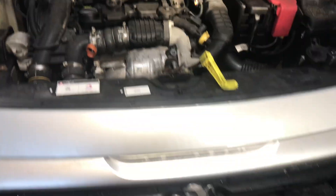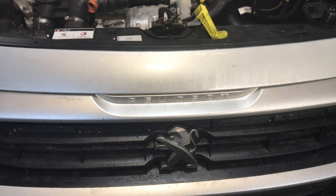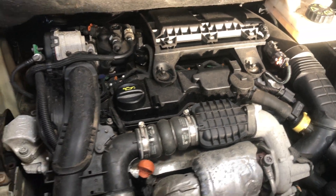Good morning everyone. So today we're at a little Peugeot van. I think this is a Peugeot Partner — it's a 2017 model and it's a little 1.6 diesel engine. Is it a Partner Rory? Partner.